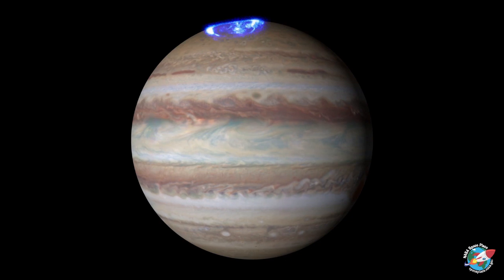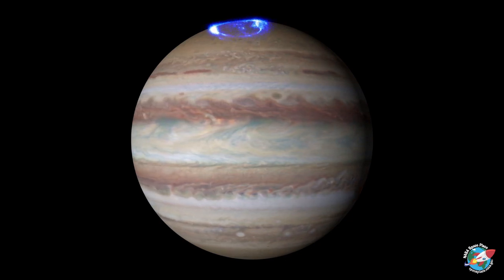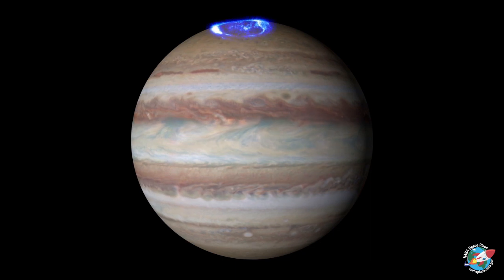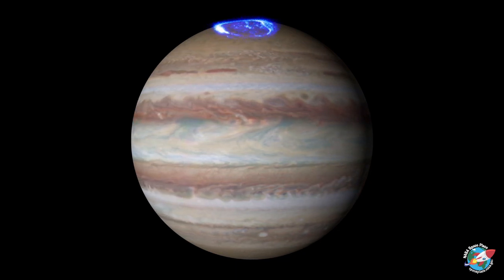Earth is not the only planet with auroras. If a planet has an atmosphere and a magnetic field, it probably has auroras. For example, NASA spacecraft have captured amazing auroras on Jupiter and Saturn.